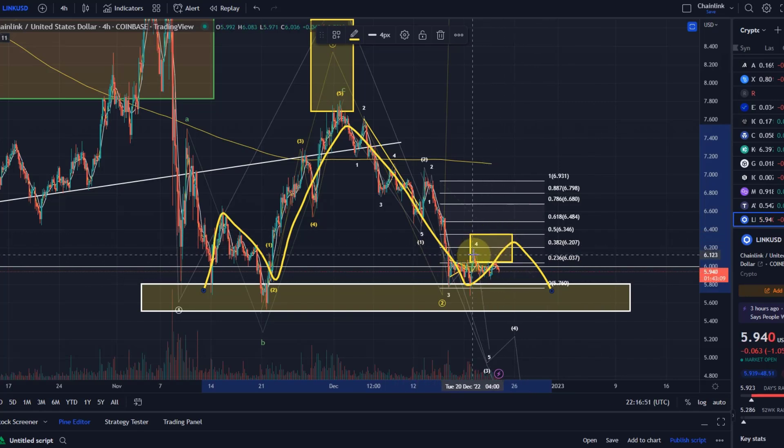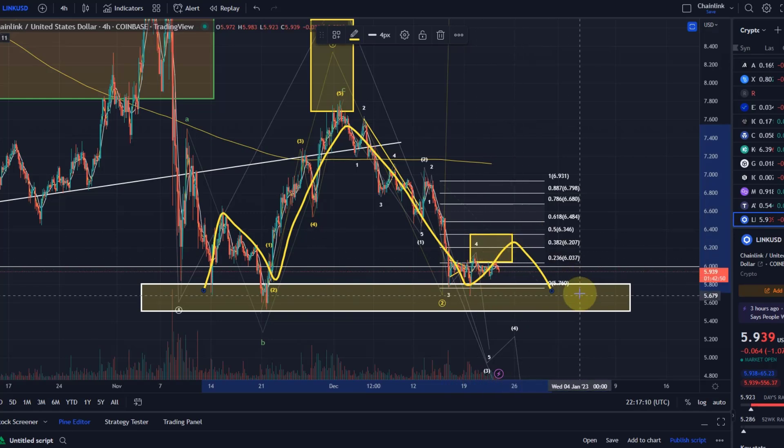All you need to know at this stage is that if we go above $6.34, that is currently not the primary expectation. But if we do, then my first view would be that it's just a corrective move to the upside — nothing bullish. So it would be part of this downtrend, and therefore any upside would rather put a more beautiful head and shoulders in place here.